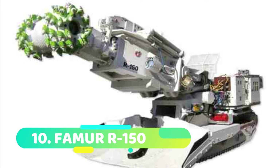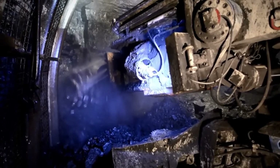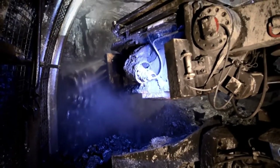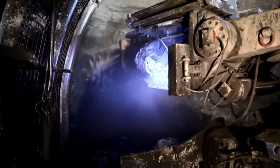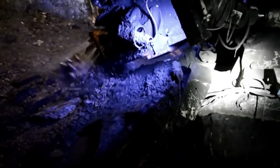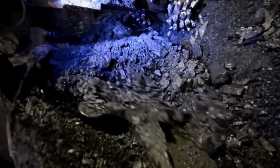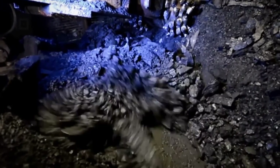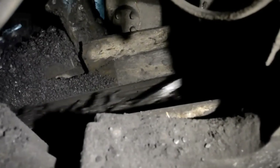Number 10: Famer R 150. Used in subterranean excavations to cut various types of rocks, the Famer R 150 is a highly effective and dependable road header made in Poland. It features an automatic system to collect material and move it to a conveyor belt, and its wear-prone sections are protected using high abrasion-resistant materials. It weighs 37 tons, is 8.3 meters long by 2.4 meters wide, has a 266-horsepower engine, and a cutting capacity of 4.6 meters in height and 5.6 meters in breadth.